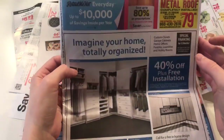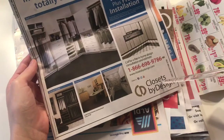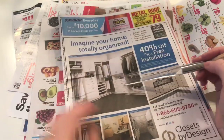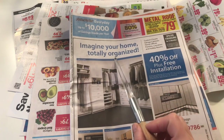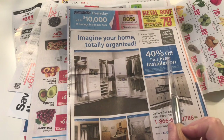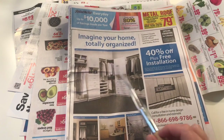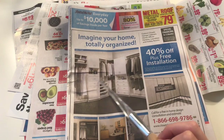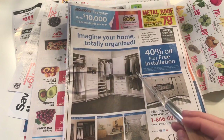So first we'll start off with this — Closets by Design. It says imagine your home totally organized for 40% off plus free installation. And they have different cabinets that you can align to make your closet more functional.